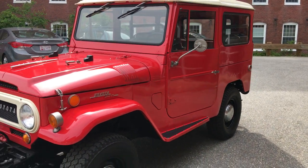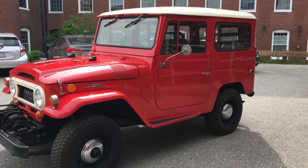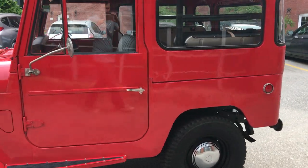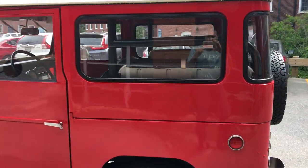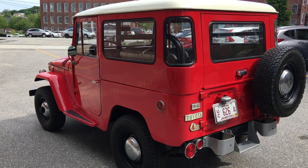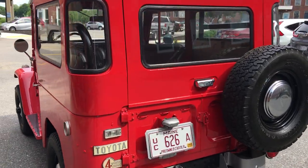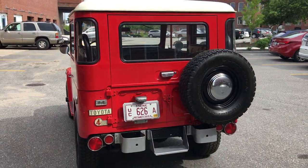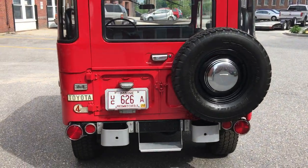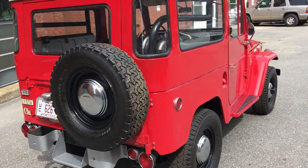It's really just an original, uncut, unmolested FJ40 — very rare to find in excellent shape. No rust, no uncut metal, no rust issues, no blisters, no hack job repairs on it. Really, really nice rig. It does have the original 3.8 six-cylinder and it still retains its original three-on-the-tree transmission. Just a really clean FJ40.